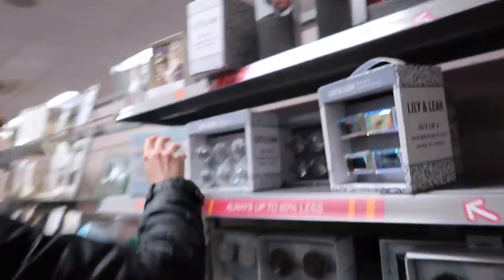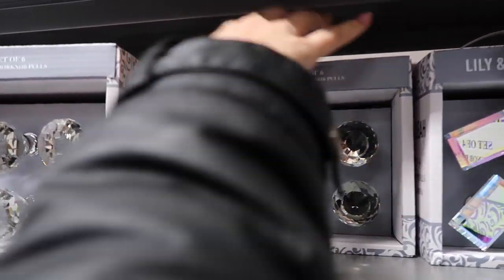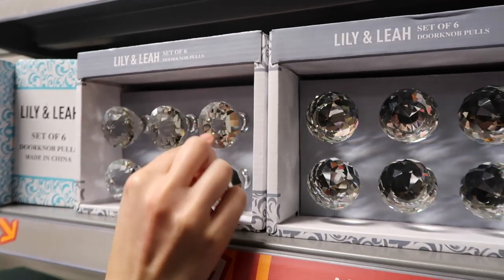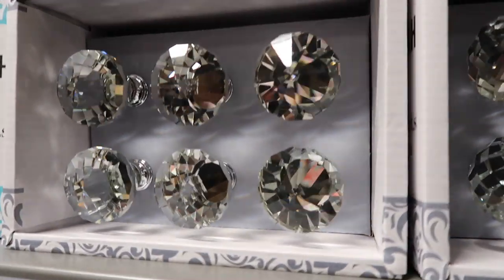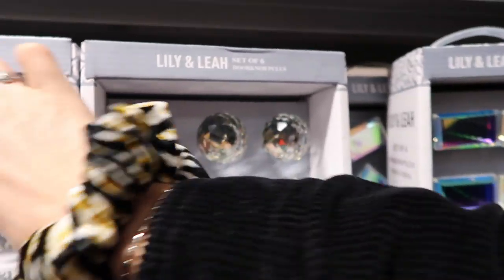Which doorknobs do you like better? We've got the round ones, or more of these — I kind of like these ones better. How do you think they'll feel? Open door. That's a lot more comfortable than... yeah, that digs in a bit — the round one.